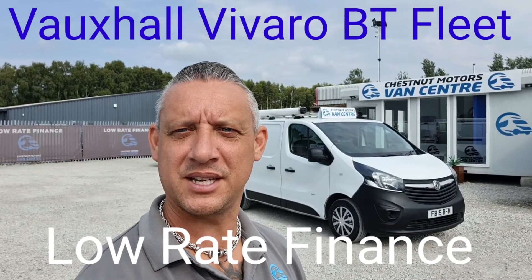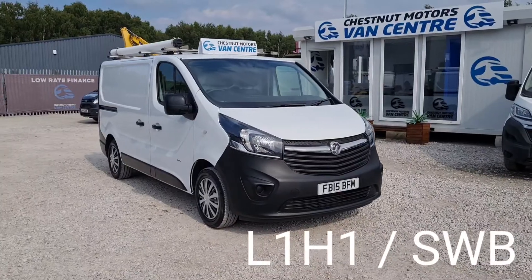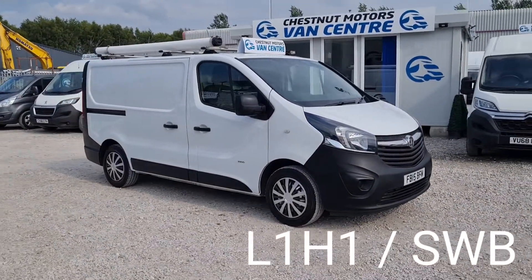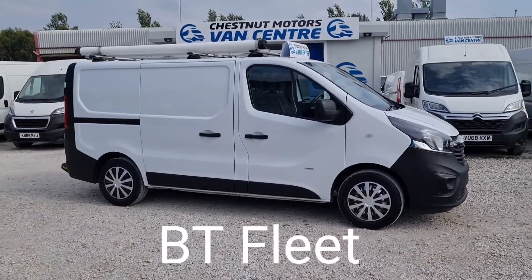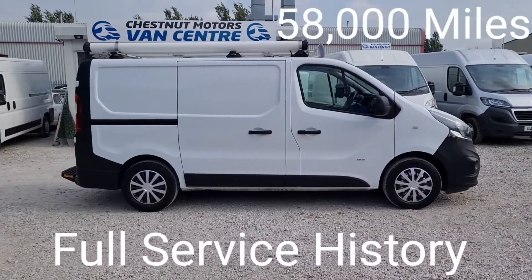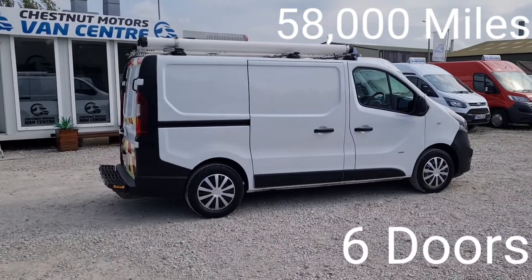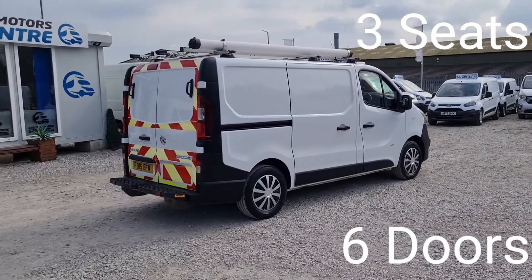Hi, I'm Richard from Chestnut Van Center, showing you around this 2015 Vauxhall Vivaro. It's a 15-plate, 2900 weight, L1 H1 — short wheelbase, low roof. It's been a one-fleet owner from new, on the BT fleet, and has only done 58,000 miles — absolutely nothing. It's got the timing chain engine built for this model.